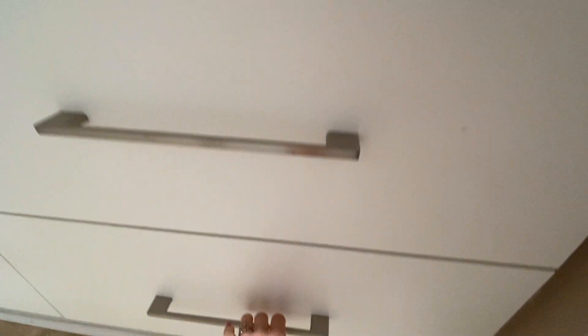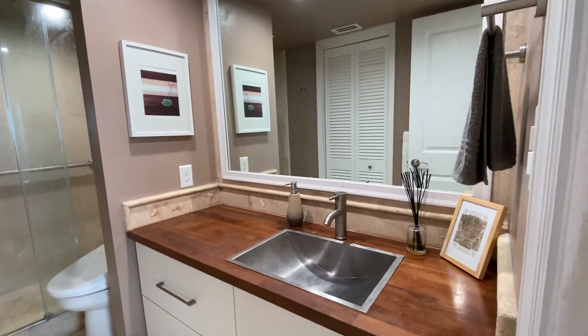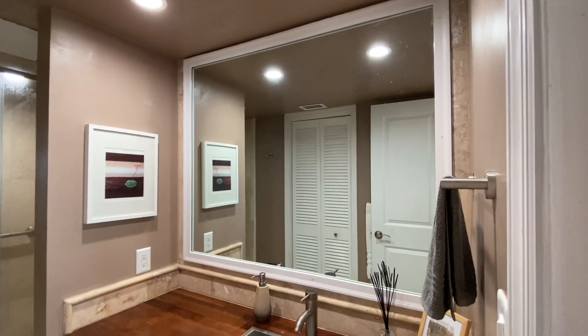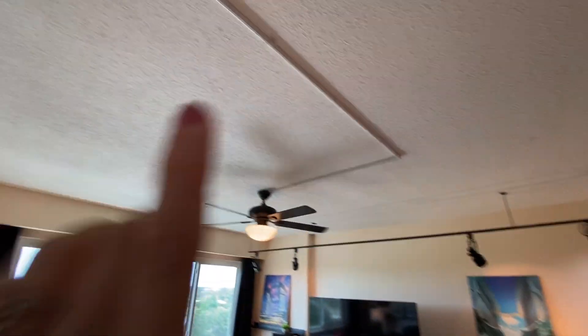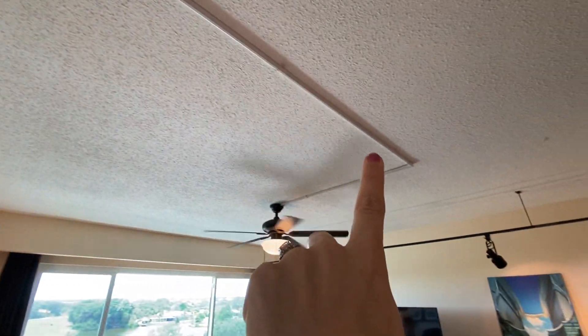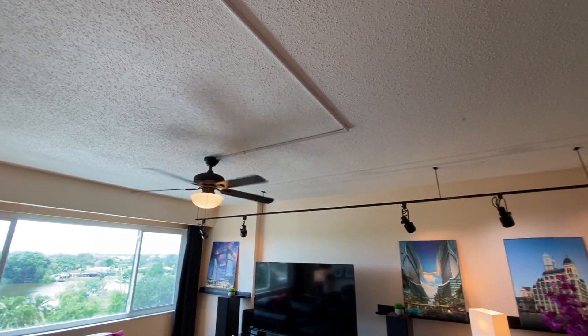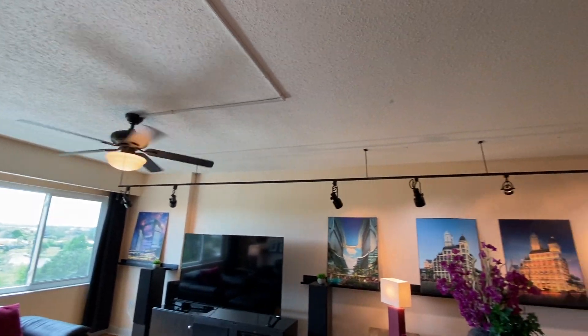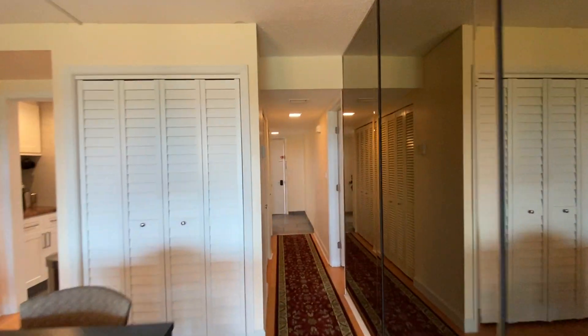That one doesn't open, this one does. Big mirror in there. The lights are on a dimmer — they've got some dimmer switches around, which is nice. You will find the electrical has to run here because you can't go into the ceiling, so we just tend to see that running of the electrical line.